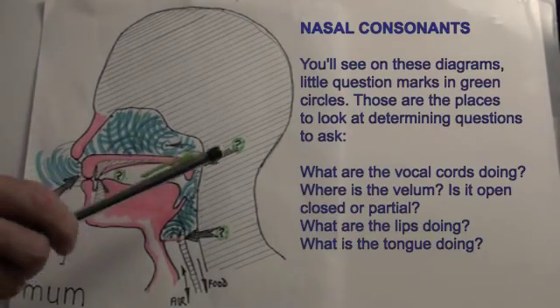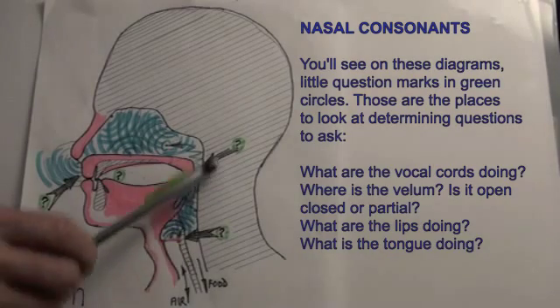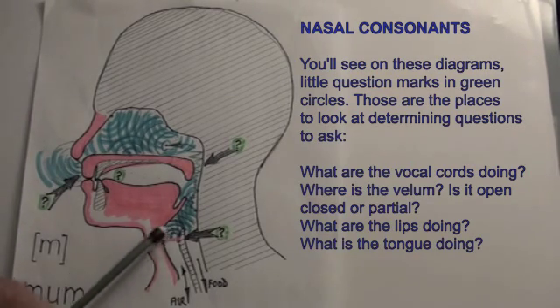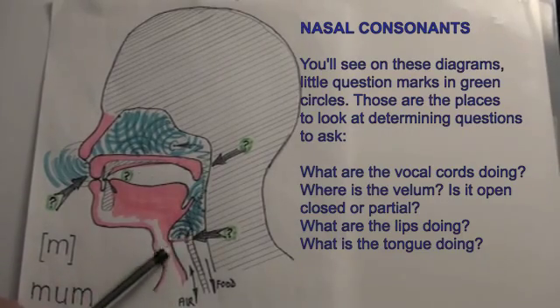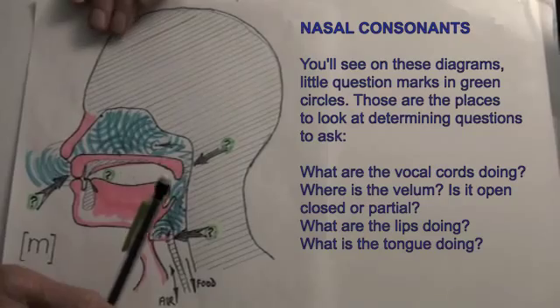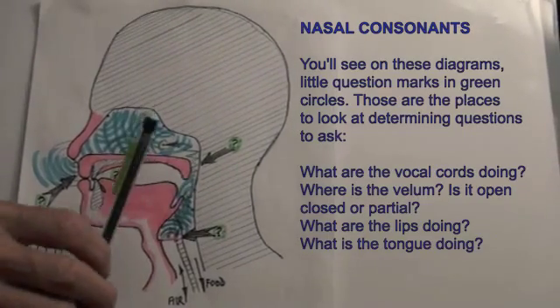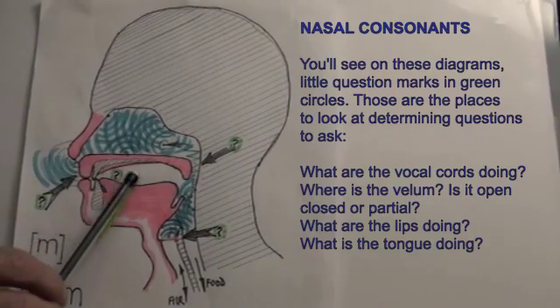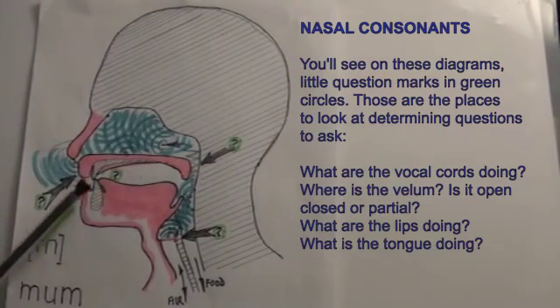You'll see on these diagrams little question marks in green circles. Those are the places to look at — the determining questions to ask. What are the vocal cords doing? Where is the velum? Is it open, closed, or partial? What are the lips doing? What is the tongue doing?